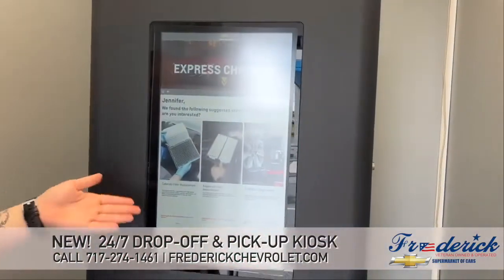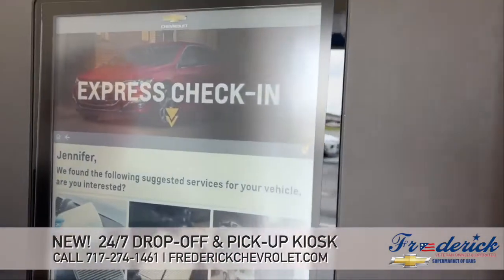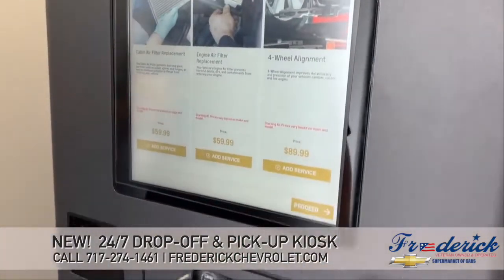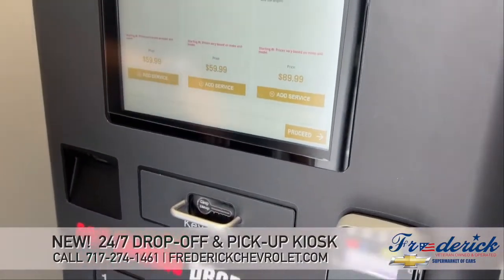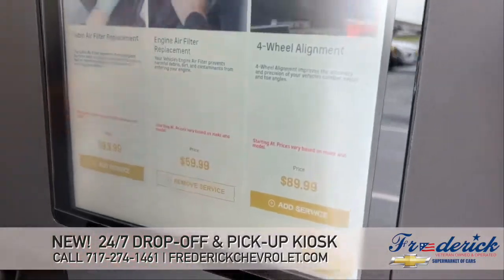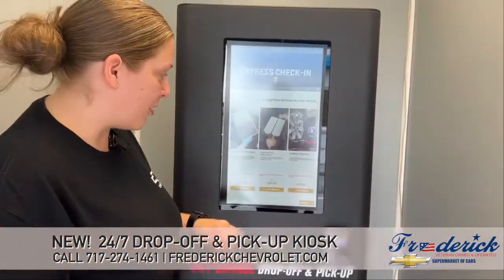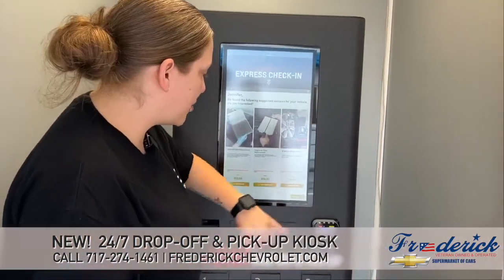Then it does have a couple other options — if you'd like your cabin air filter replaced, your engine air filter, or if you want an alignment, you can certainly add those services. If you select it and change your mind, you can unselect it as well. Then hit proceed when you're ready.